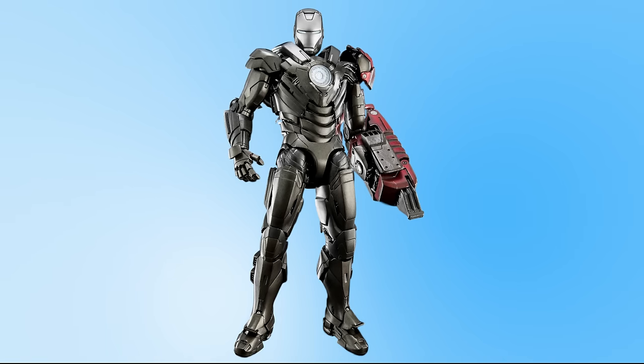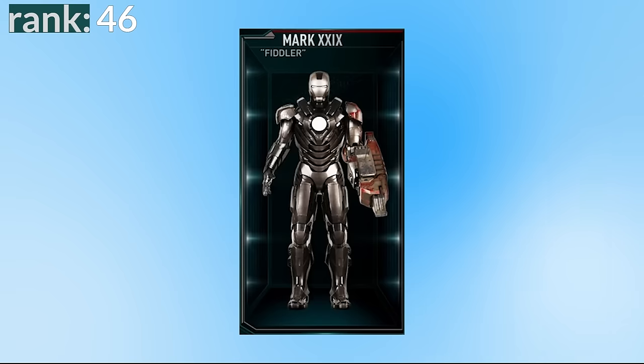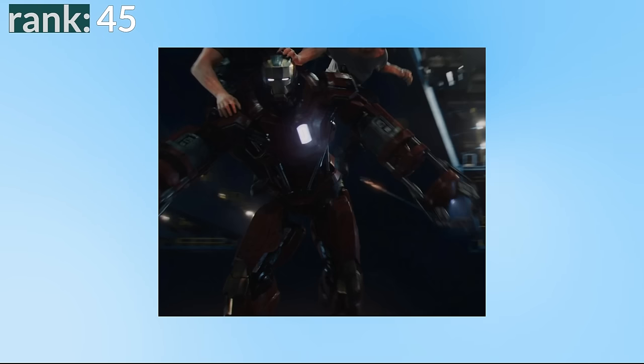Number 46 is the Mark 29, designed for construction and featuring a jackhammer on one arm, similar to a fiddler crab. While it's a decent-looking suit, it unfortunately gets the nickname Fiddler, which is just an awful name — and we can't have a Fiddler high up this list. Number 45 is the Mark 35, known as Red Snapper, designed to save people during natural disasters — a cool idea, but when we don't see it in action in its environment, it just ends up looking a bit silly.